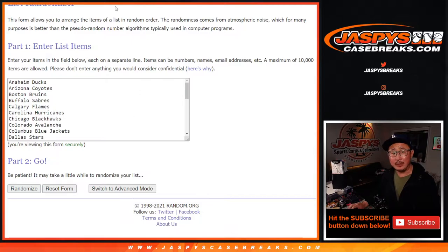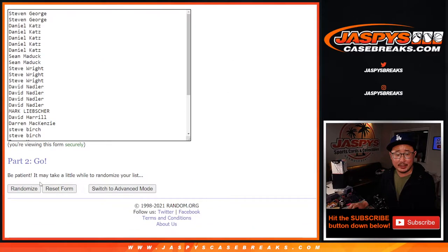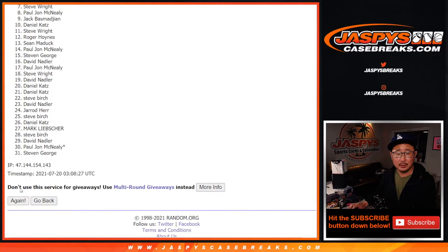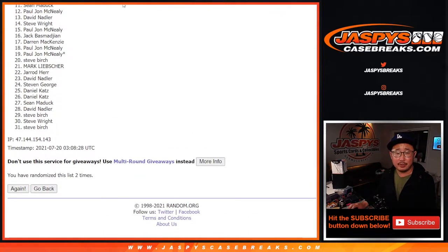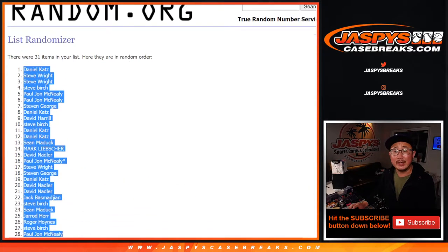That's a pretty good box for a filler break. All 31 teams are in. Let's roll it and randomize it three times. We always do the break first and then the giveaways will be a different dice roll.